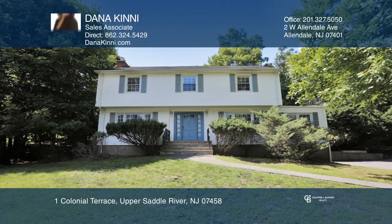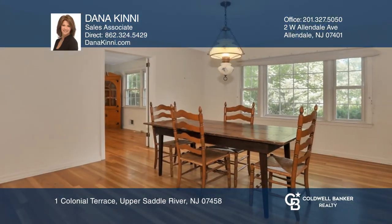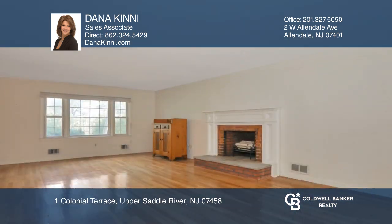This four-bedroom, two-and-a-half bath colonial offers a large dining room and a front-to-back living room with a wood-burning fireplace.